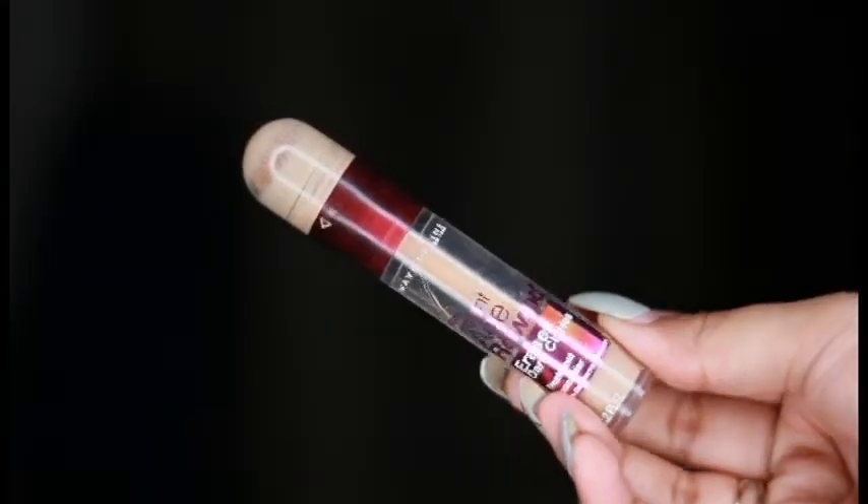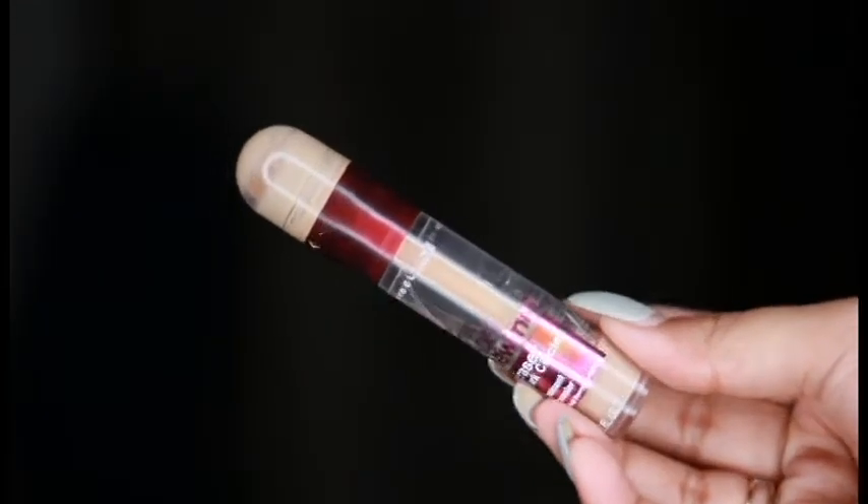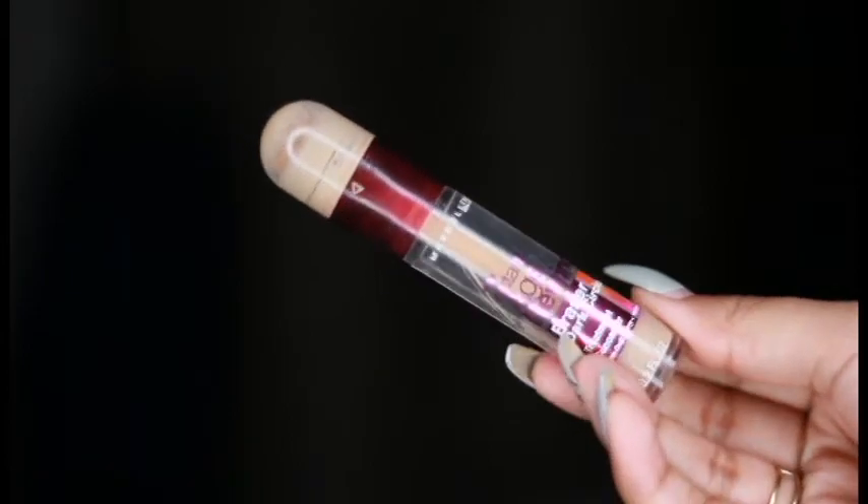For the concealer, I had given two options — Maybelline Age Rewind and Makeup Revolution — and Maybelline Age Rewind got 63% of votes. So today I'll be using that. I'm in the shade Medium 130. It is almost going to get over, but I'm going to buy one more.